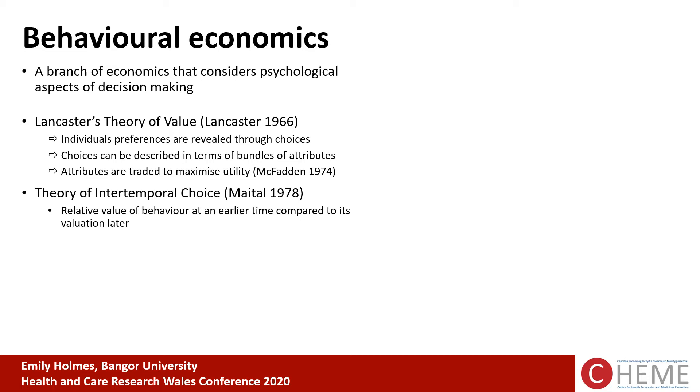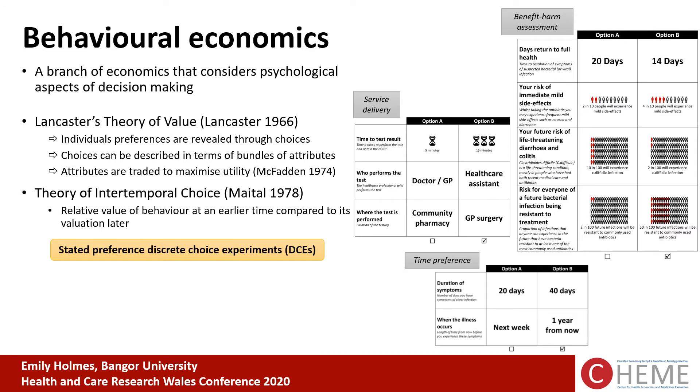The theory of intertemporal choice looks at the relative value of behaviour at an earlier time compared to valuation later. This is really important when we think about the association between inappropriate prescribing and the increased threat of AMR in the future. Both of these theories can be tested using stated preference discrete choice experiments — hypothetical questionnaires that describe scenarios in which people have to make choices, measuring the trade-offs that individuals are making.